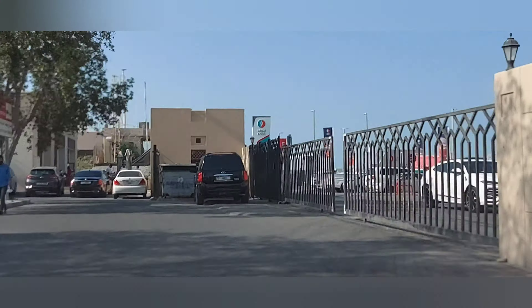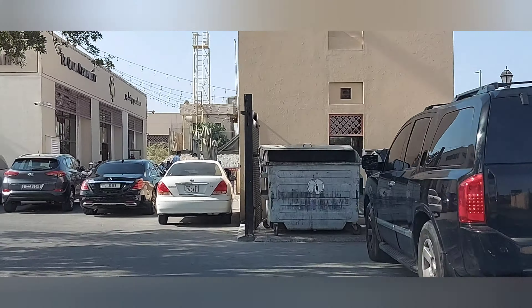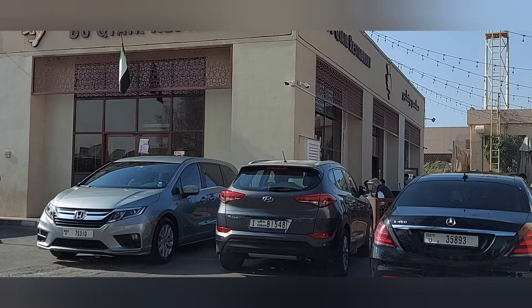This is the entrance to the restaurant. There are a lot of parking slots available here.